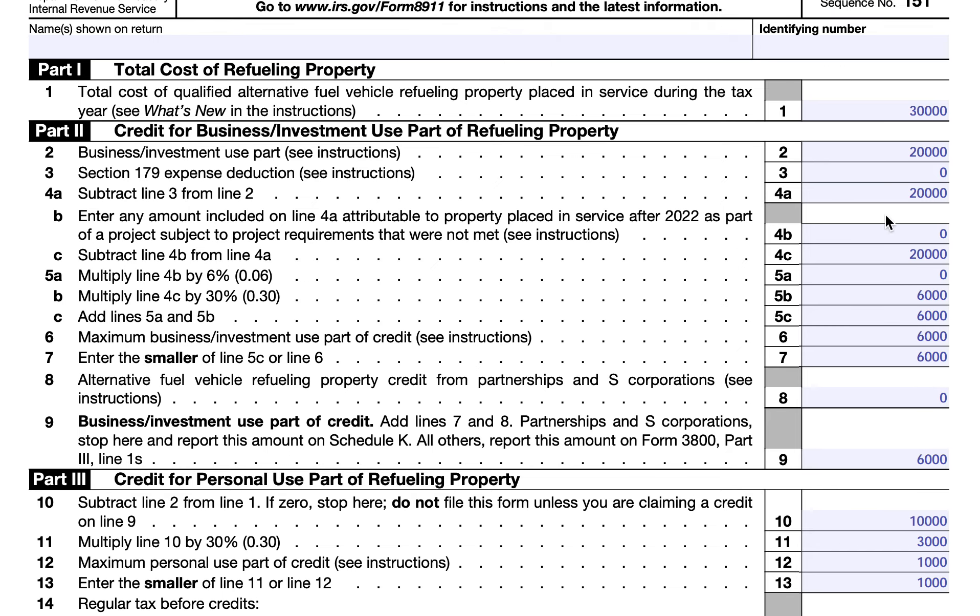It's important to note that in 2022, the maximum business investment use credit that you can put on line 6 is $30,000. For 2023 and beyond, it's $100,000.